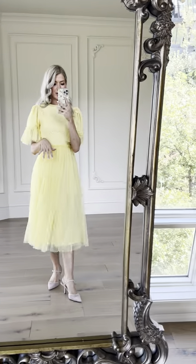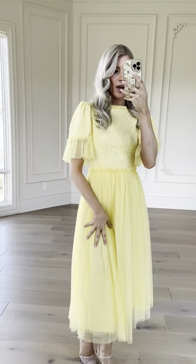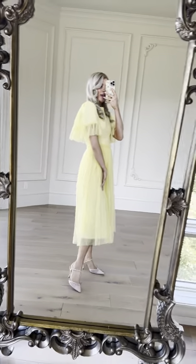And this tulle skirt is so nice. It's flowy, it's light, it's breathable. I'm obsessed. And the silhouette on this one is just... you can't beat it.